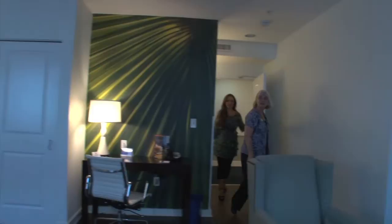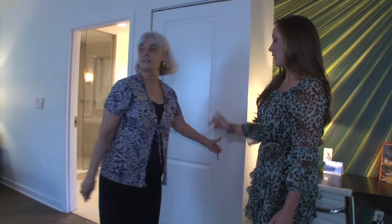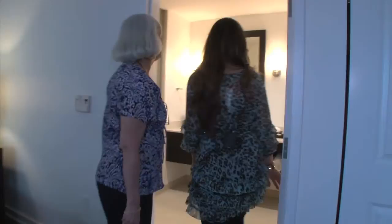Melissa, this is one of our typical rooms with a king-size bed. Oh my goodness. And this room also features a pull-out couch. We also have free robes for the guests to use when they're staying with us. And I like this room especially because it has two sinks in the bathroom.